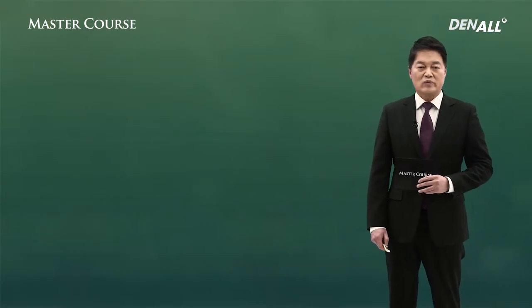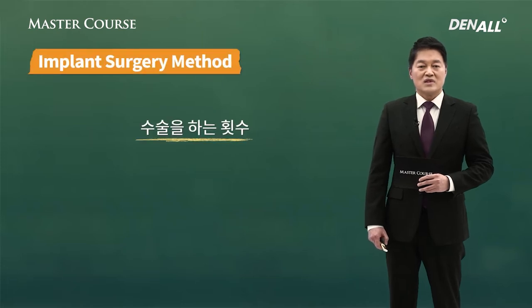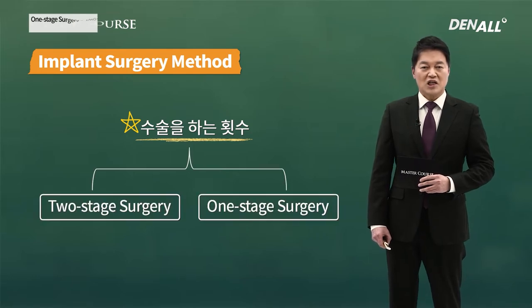First is implant surgery method. The method can be divided depending on the number of times you do incision on the gingiva. First, one-stage or two-stage surgery.